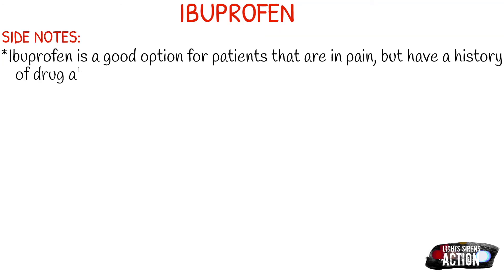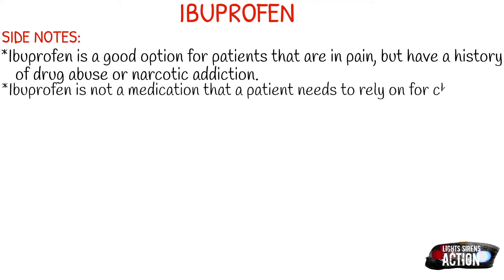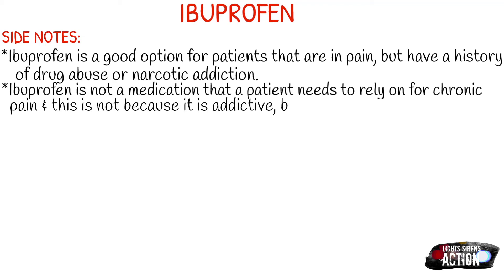A few side notes about ibuprofen: it is a good option for patients in pain who have a history of drug abuse or narcotic addiction, especially for patients who don't want to take a narcotic for fear of relapse. Ibuprofen is a good option if they meet all the criteria. It is also not a medication patients should rely on for chronic pain — not because it's addictive like narcotics, but because it's very hard on your kidneys and is indicated for acute pain only.